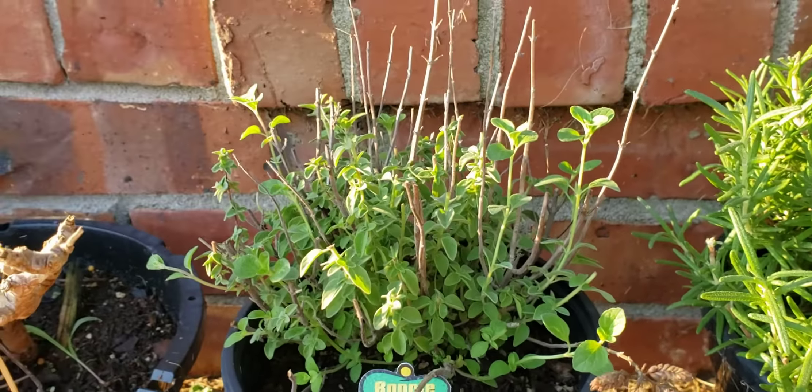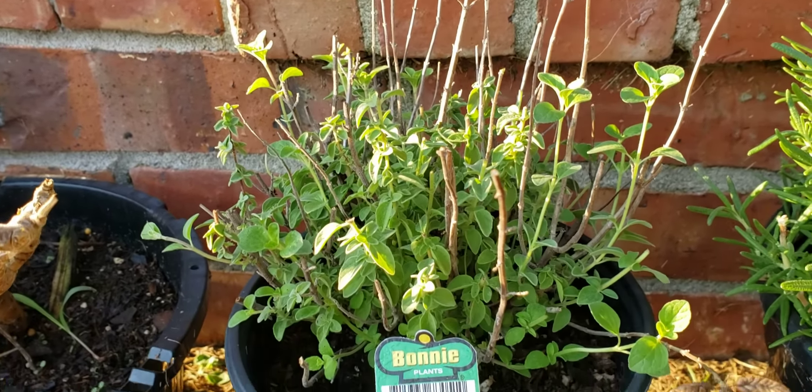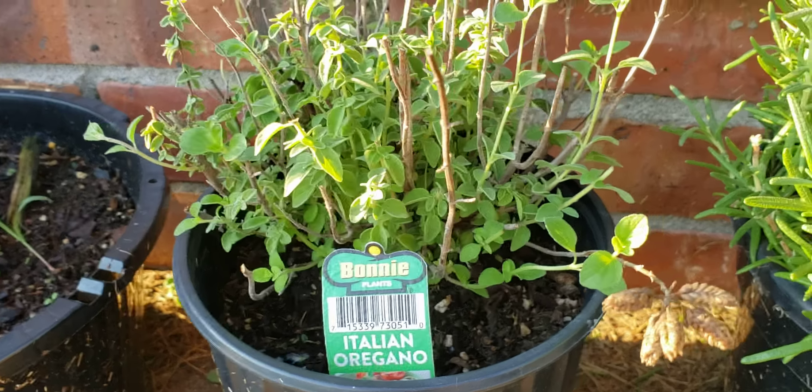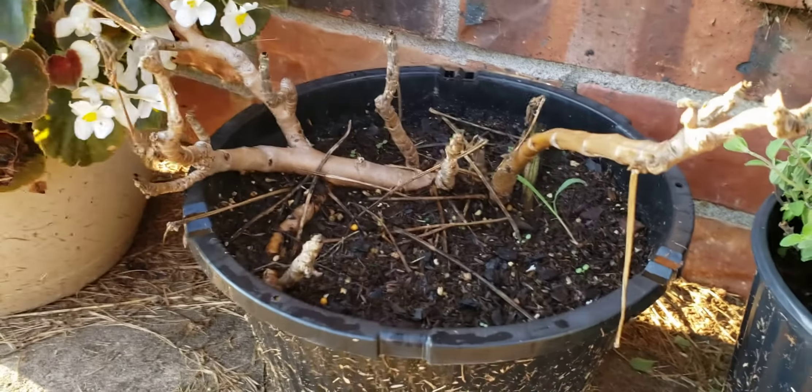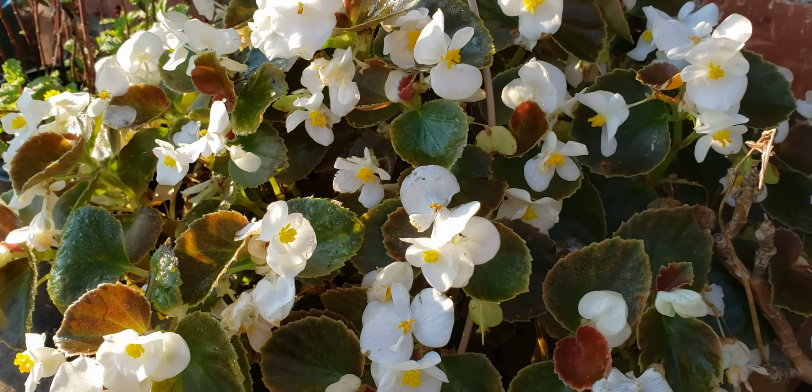All these bolted and I got them in the shade and it quit going to seed after I cut all those off. We're back to getting lots of Italian oregano. The geraniums seem to have burned out but I'm confident it's still alive. Still don't remember the name of these flowers.